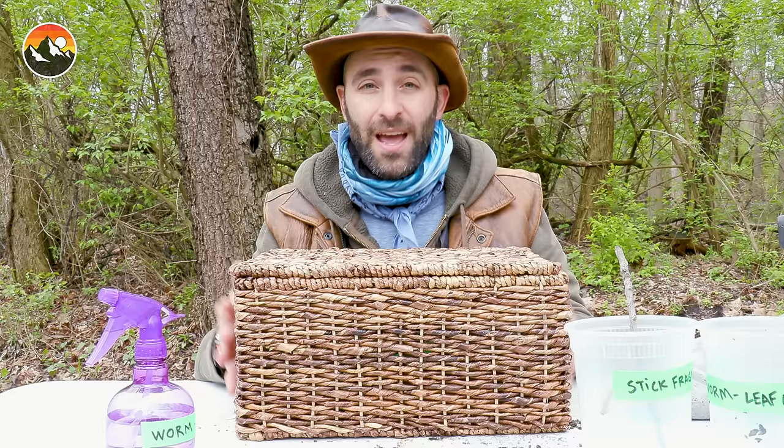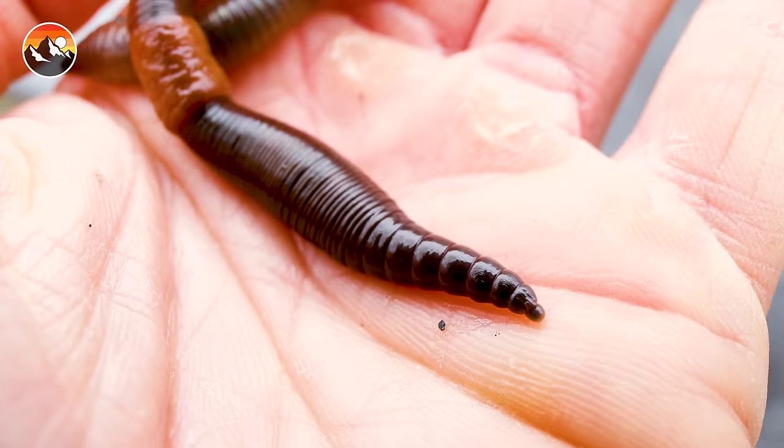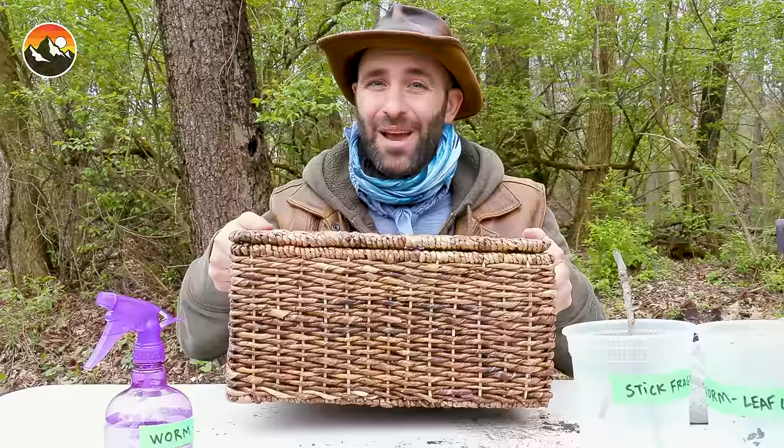And there you go — that's your worm farm. Now, you might be a little skeptical, saying: Coyote, what can you really do with a worm farm? Worms make great pets. You can take them to the park, you can take them on the playground, you can watch TV with them. All in all, worms make great pets. I'm Coyote Peterson. Be brave. Stay wild. We'll see you on the next adventure.